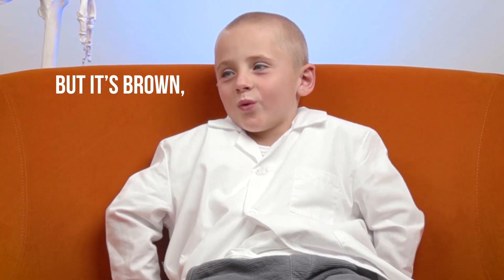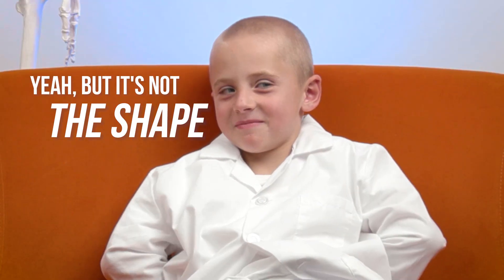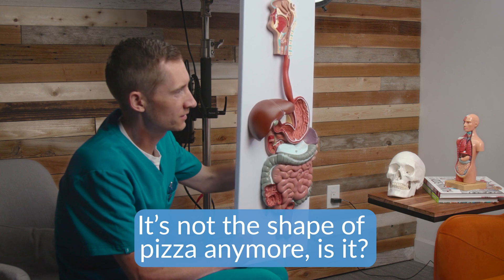Do you poop out pizza? Mm-hmm. But it's brown in a different shape. It's brown pizza? Yeah, but it's not the shape of pizza anymore, is it? Yeah.